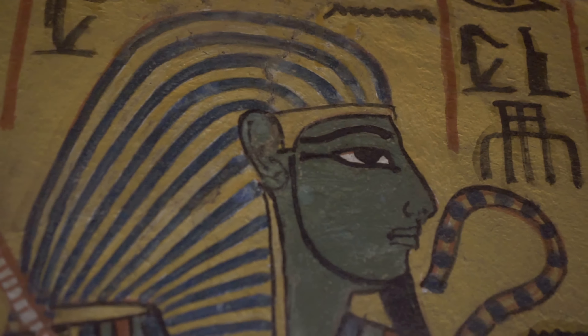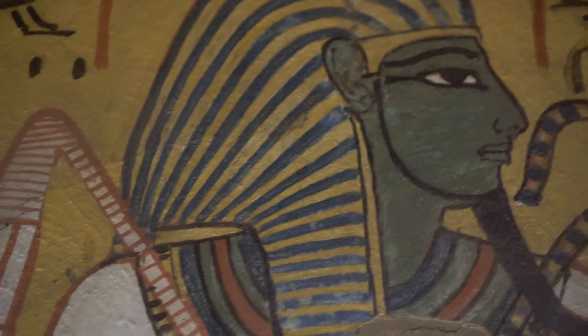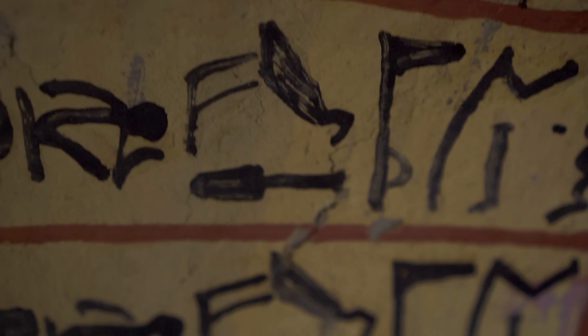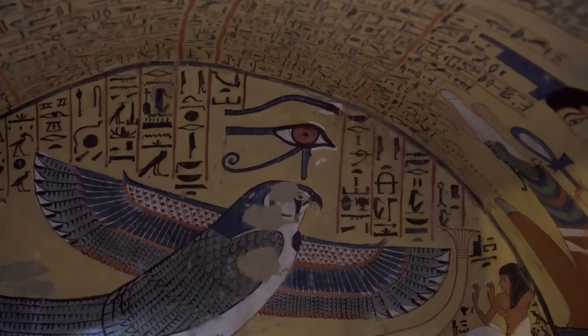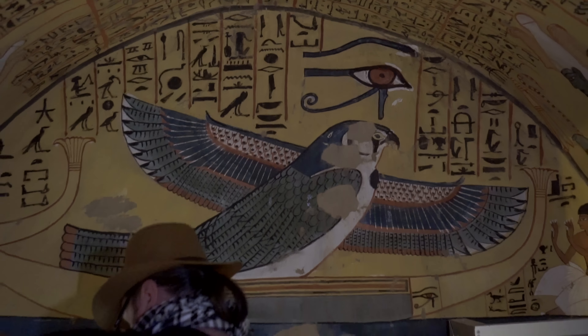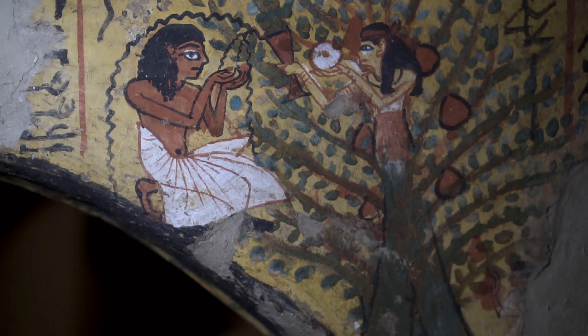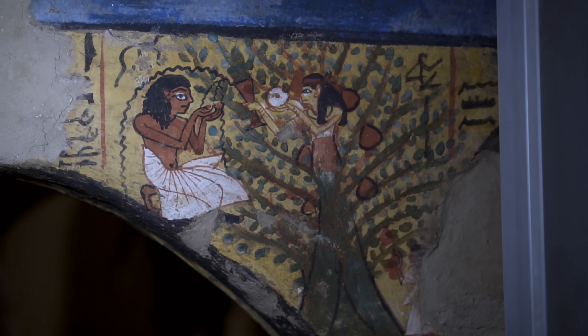The burial chamber, on its rear wall: Osiris, God of the Underworld. Decorations in the tomb might be characterized as simple but charming — like goddess Nut emerging from the sycamore tree, symbol of refuge, pouring holy water over kneeling Pashadu.